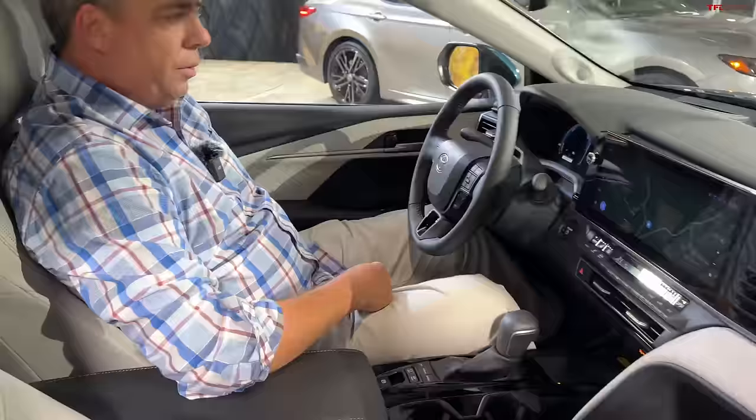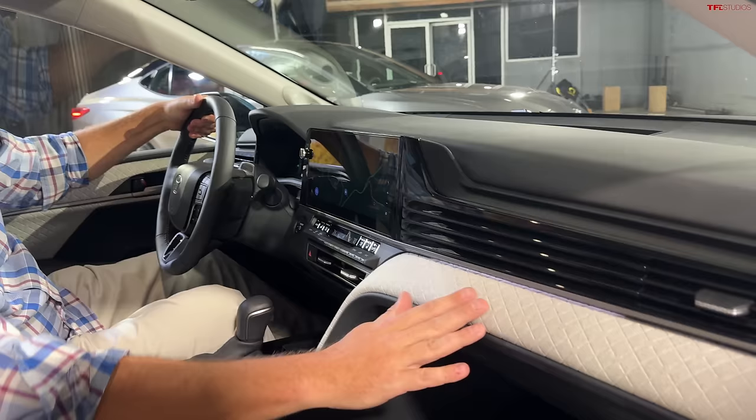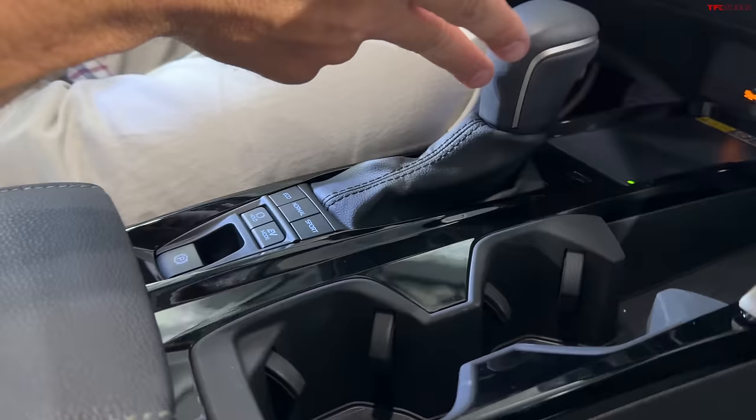I'm about six foot three inches tall and I'm super comfy. This car has a panoramic sunroof. What immediately struck me on the interior is this kind of quilting and the waterfall design as the dash flows down into the center console. It's an eCVT — continuously variable, electronically controlled transmission.